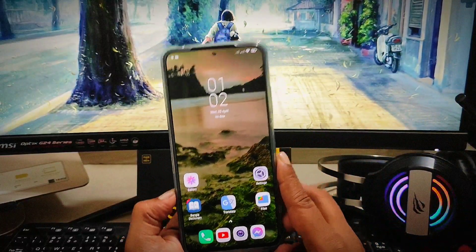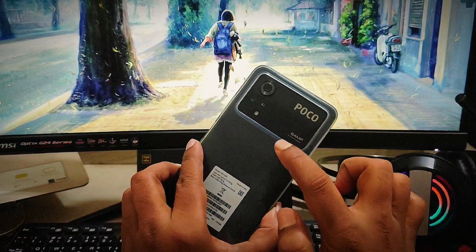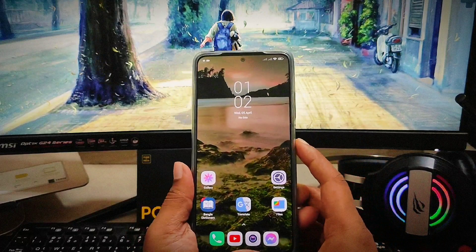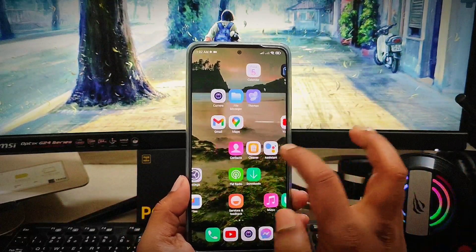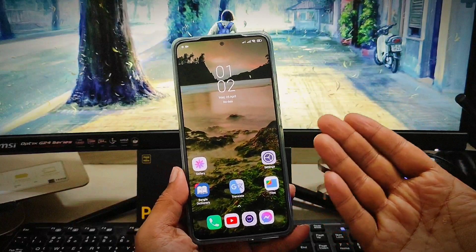Hey everybody, welcome back to the channel. My name is Joy, and in today's video I'm going to give you a quick way to solve your touch not working on your Poco X4 Pro 5G. If you all of a sudden feel like your touch has stopped working, or maybe it has a ghost touch issue, here is what you gotta do.